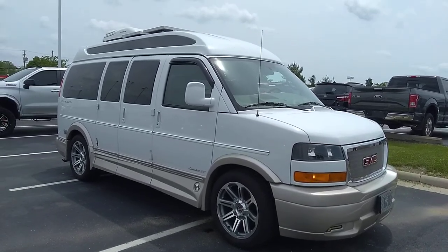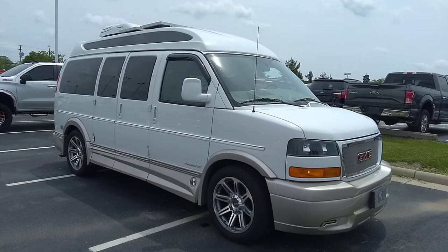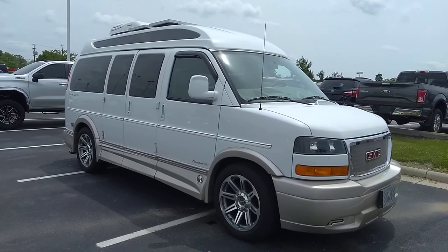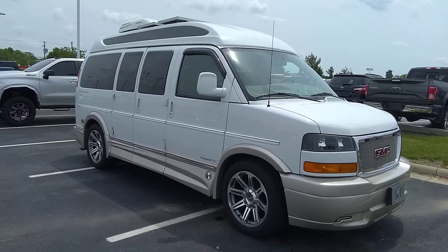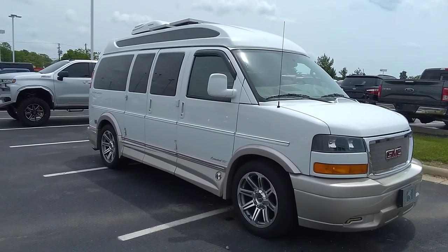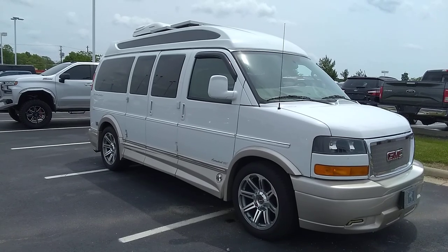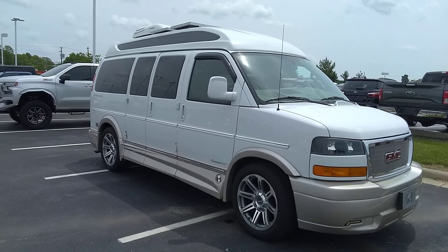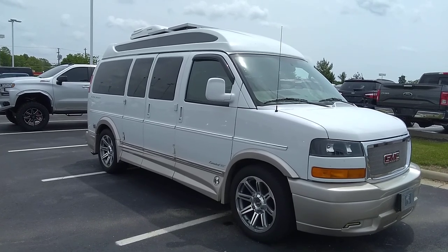What we have here is a 2018 GMC Savannah van — a short chassis three-quarter ton example. It has 35,331 miles on the odometer, it's two-wheel drive, and it's a conversion van by Explorer Van Company out of Warsaw, Indiana. This is a seven-passenger high-top example.